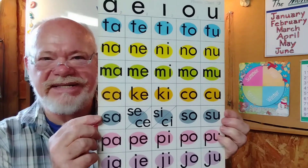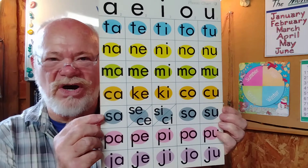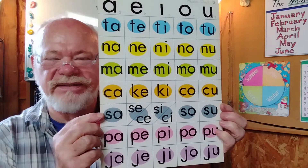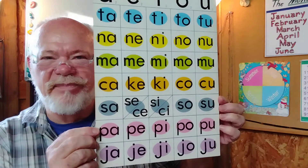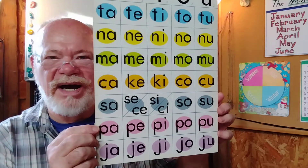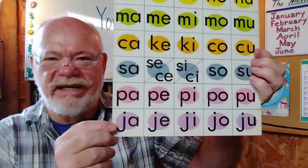Now we're at the gray line: Sa, se, si, sa, sa. Good. Pa, pe, pi, pa, pa. That's the pink line and the violet line.